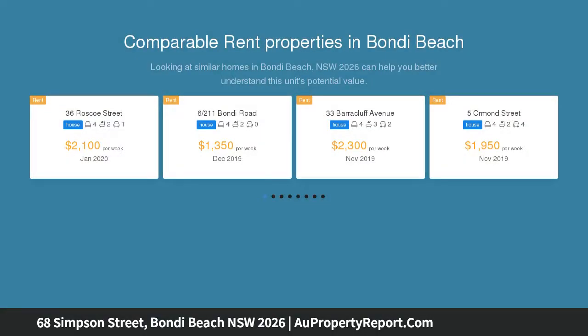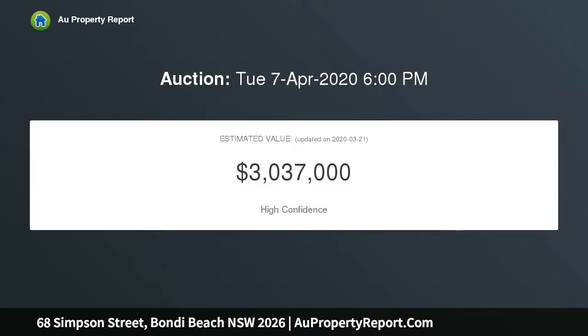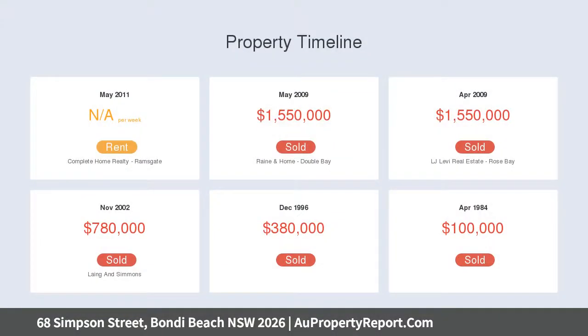This contemporary semi-residence is perfectly configured for relaxed family living and entertaining, open to the north and flooded with natural light. It reveals a functional free-flowing layout featuring separate living and dining areas complemented by soaring ceilings and stylish neutral decor.